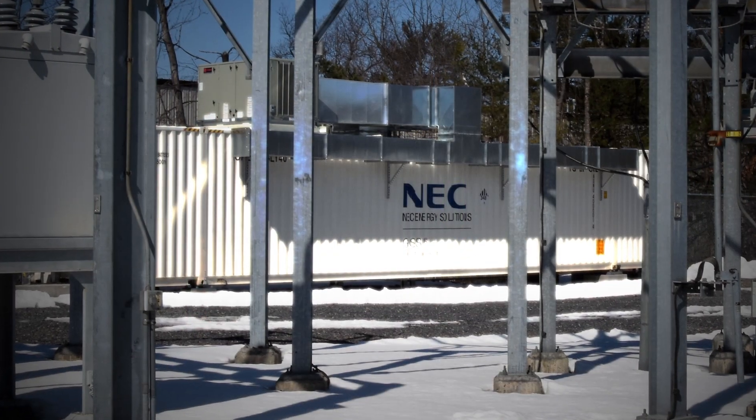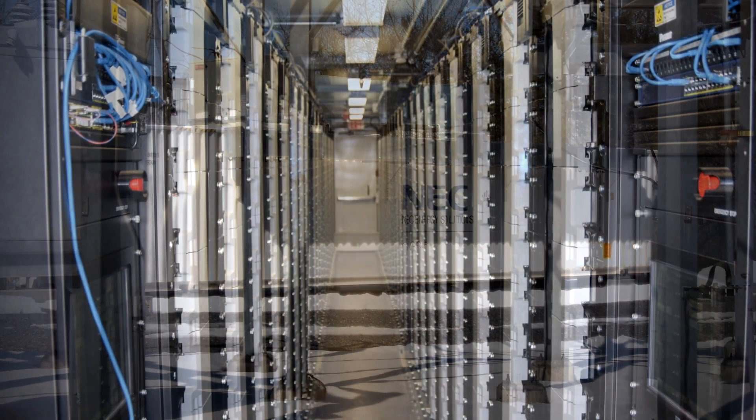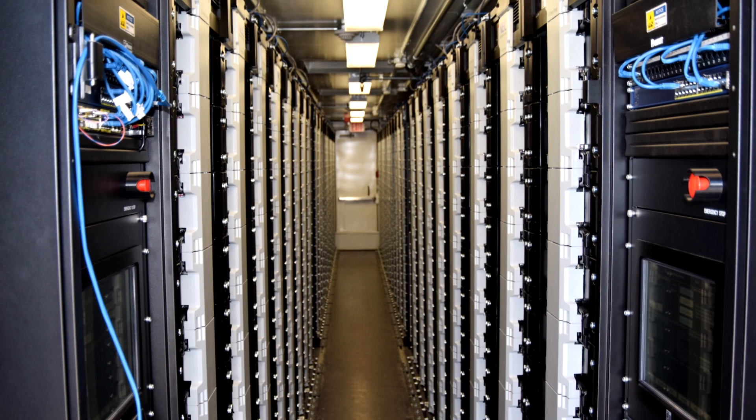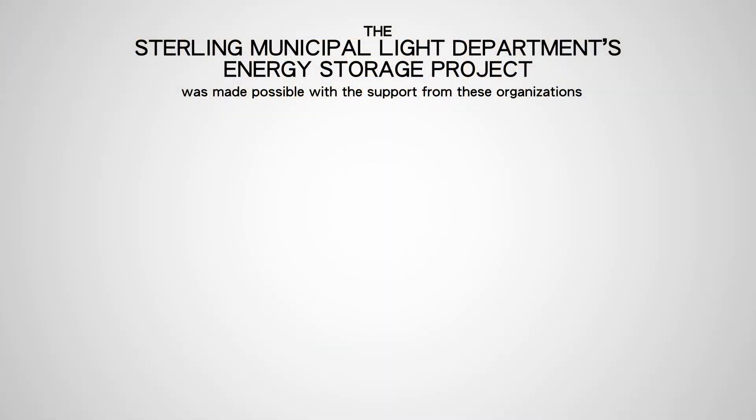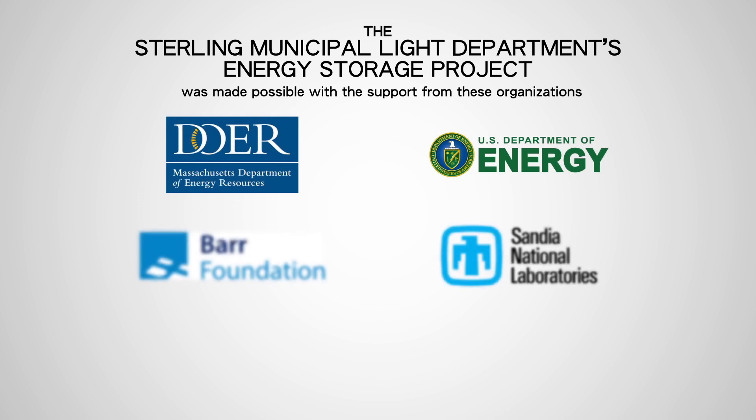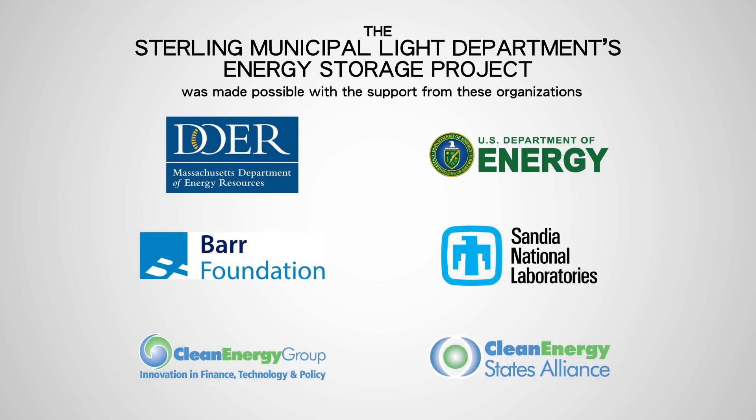Sterling is the first town to install a grid-scale battery system in Massachusetts, but it won't be the last. Already other municipalities are planning similar projects. Energy storage is economical, fast to install, and it works.